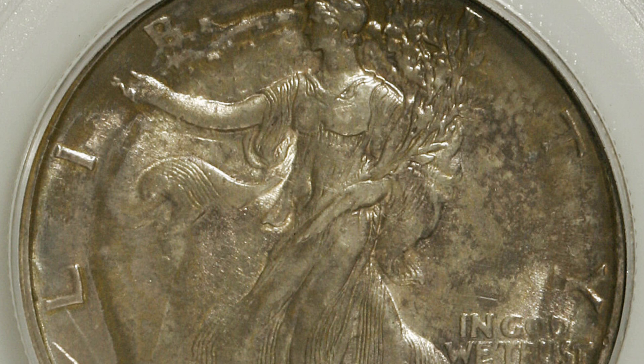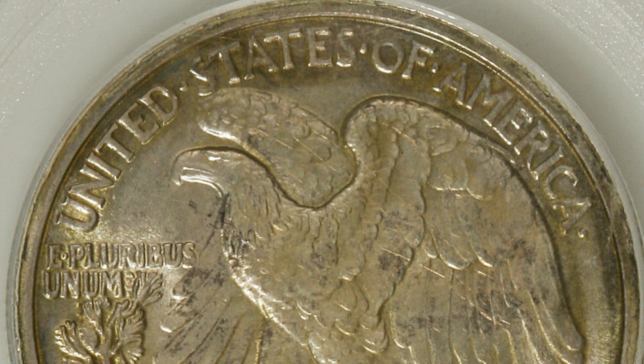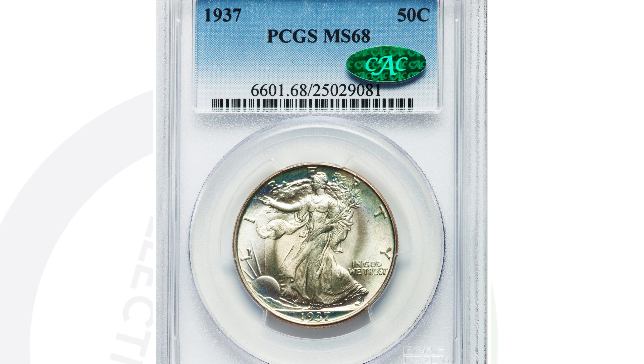This is a 1937 Walking Liberty Half Dollar graded by PCGS at AU 58. The coin has been double struck and rotated in collars, so you can see that design doubled and rotated. This coin ended up selling for $575 at auction.